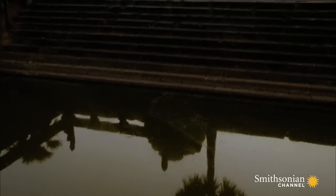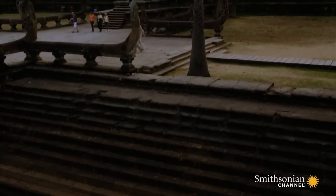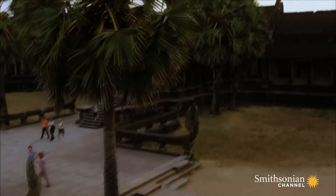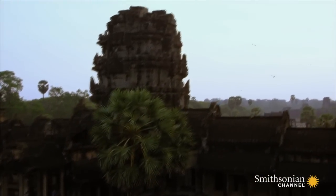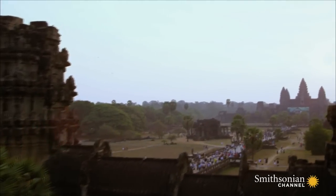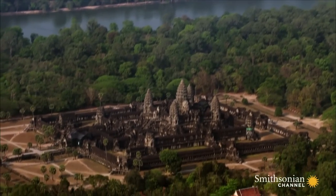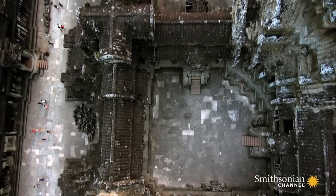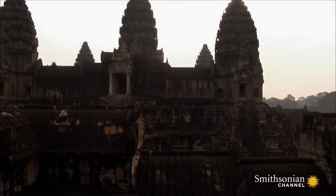Angkor Wat was an engineering masterpiece. Everything the Khmer had learned over hundreds of years of temple building and engineering great water projects came together in the construction of the jewel of their civilization. Most striking of all was the scale of the construction — Angkor Wat covers an area more than four times larger than the Vatican City. And this created huge challenges for Surya Varman's engineers.